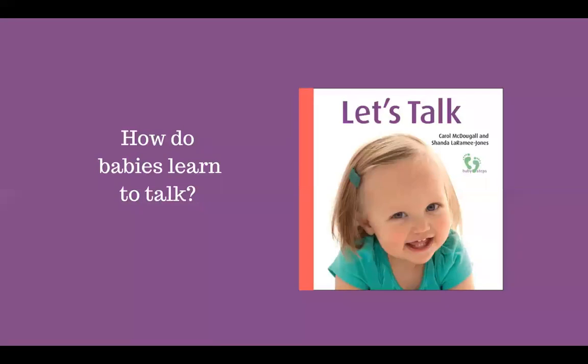How babies learn to talk. From birth, your baby is listening to you. Babies need to hear words to learn words, so talk to them as you go about your day. Tell stories, read aloud, or recite a rhyme or two. Rhymes let your baby hear the individual sounds in words. These sounds are the building blocks of your baby's early language. Chanting a familiar rhyme can also comfort your baby or entertain them when you're out and about. The rhymes in Let's Talk have been adapted from traditional nursery rhymes to show how you can take a familiar favorite rhyme and make it your own.